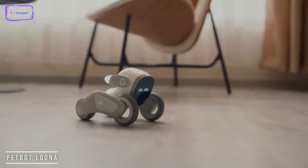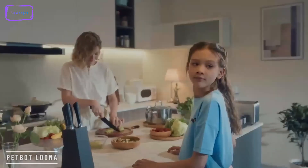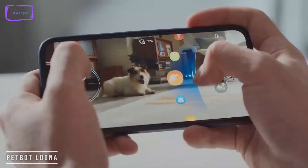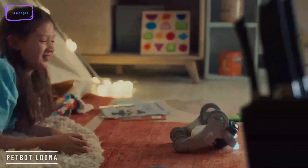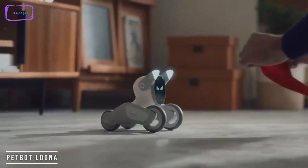On top of that, it also includes a few other smart features such as face recognition, body detection, gesture recognition, and 3D motion capture. And most importantly, Luna is very skilled when it comes to balancing herself on two wheels, rolling over and standing up again. So if you're always fascinated by owning a robotic pet, then this one is definitely for you.